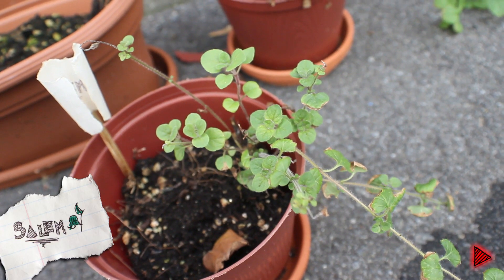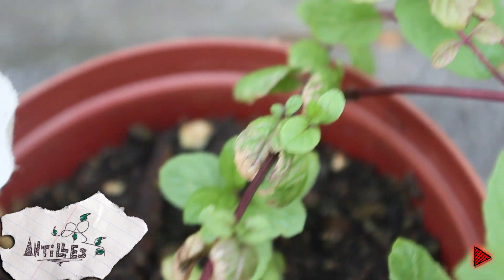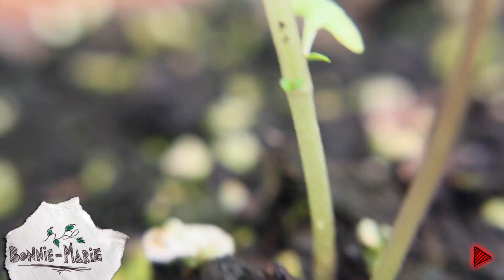Look, Salem's doing better and has a lot more green stuff — that happened this week. And Antilles is just obsessed with growing: it'll be growing in its pot, it'll be growing outside of its pot, it just likes to grow. And Bonnie Marie's also following this trend.